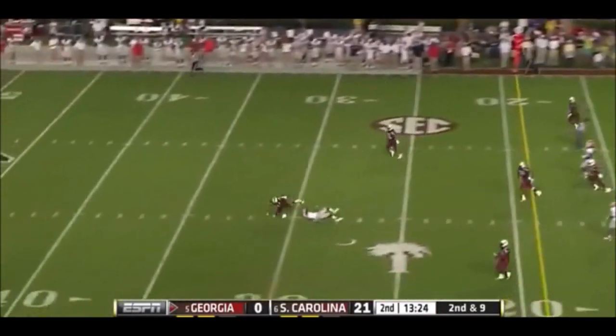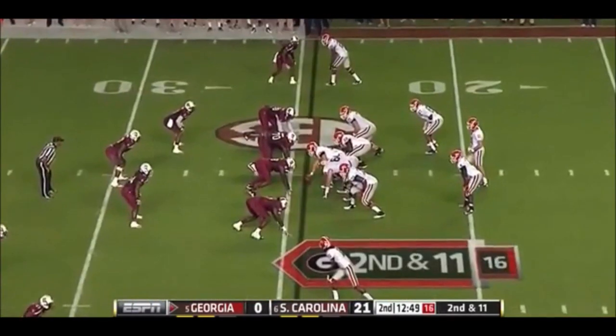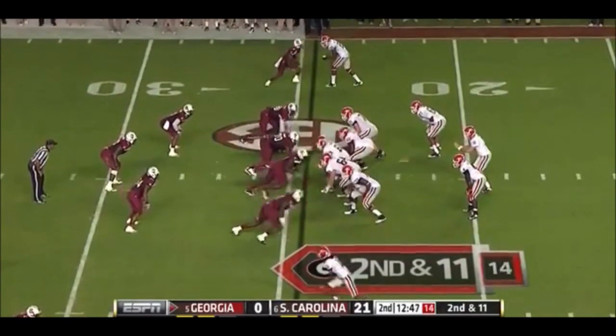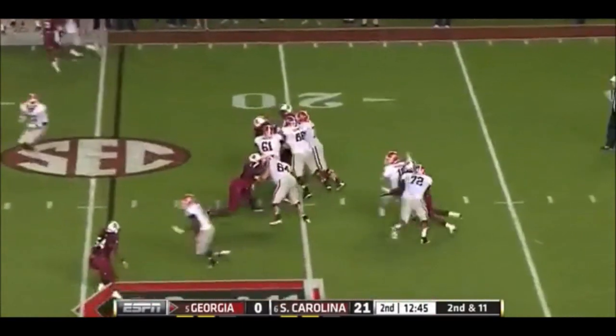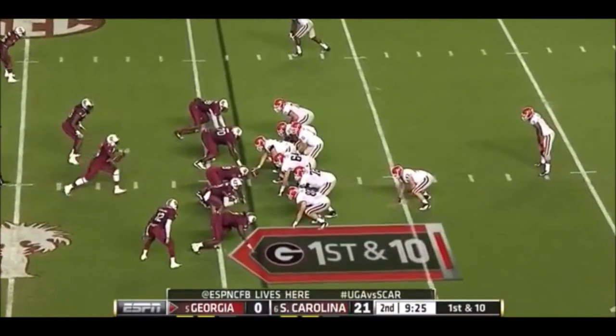Look at Clowney. Hit on the release. Incomplete, but there's a penalty flag — there's contact. Clowney's got him. He sacks him. Gurley is back for the dog.